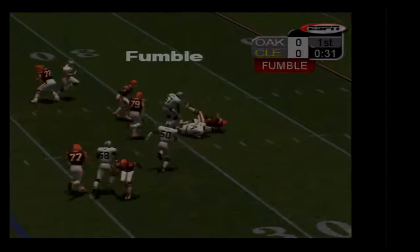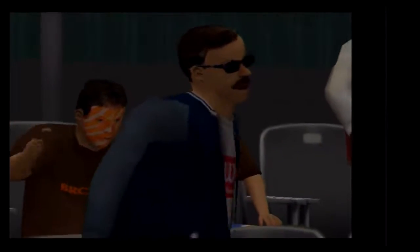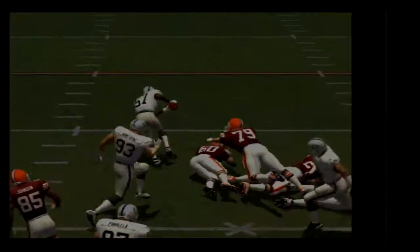The ball's loose! The Raiders have it. Touchdown, the great Raiders. And he gives up the football on the fumble. Great hard-nosed defensive play.